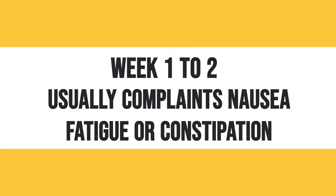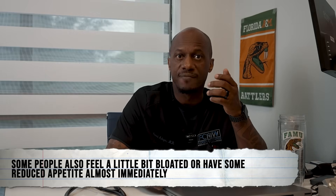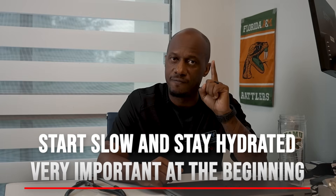What should you expect — the timeline, side effects, and results while on these medications? Here's a quick timeline of what to expect when you start. Remember, everyone is different — I'm telling you what I've seen personally in this office with the few hundred people I've treated and counseled on GLP-1 medications and lifestyle changes. Weeks one to two: common complaints are nausea, fatigue, or constipation. Some people also feel a little bloated or notice reduced appetite almost immediately. Start slow and stay hydrated — very important at the beginning.